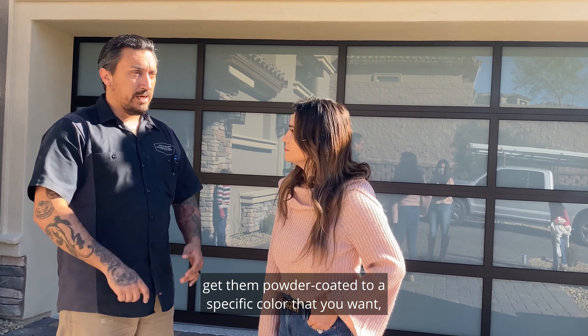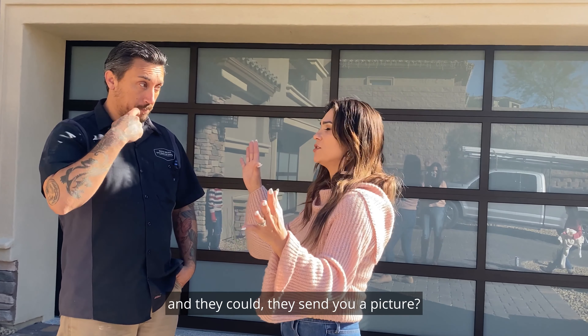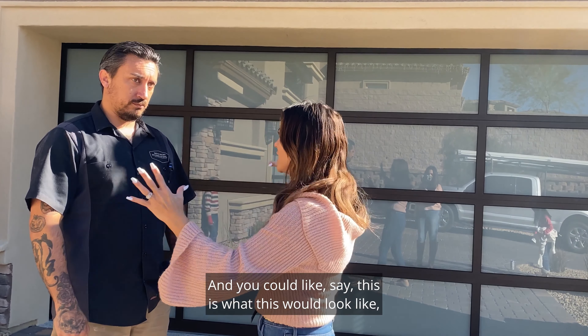You can get them powder-coated to a specific color that you want — there's green! So if I have a client that has a house, they can send you a picture and you could say this is what this would look like, or this is what we could do?